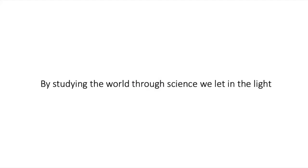The window is a surface upon which to draw nature's patterns, and it's also the aperture that lets in the light. By studying the world through science, we do let in the light.